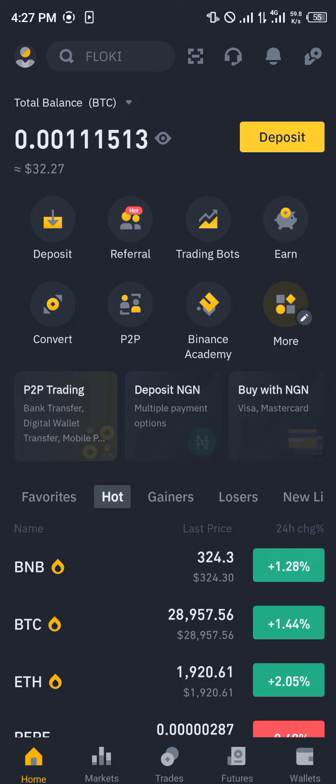Comment down below if you have any questions concerning how you can buy the Floki Inu coin on your Binance mobile application, and you'll be given an answer. Thank you.